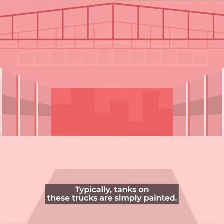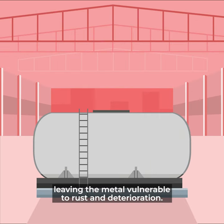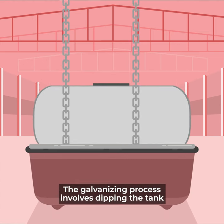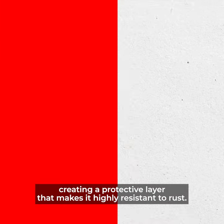Typically, tanks on these trucks are simply painted. Over time, the paint wears off, leaving the metal vulnerable to rust and deterioration. A galvanized tank, however, is different — it's like a fortified version of a standard tank. The galvanizing process involves dipping the tank in a specialized zinc solution, creating a protective layer that makes it highly resistant to rust.